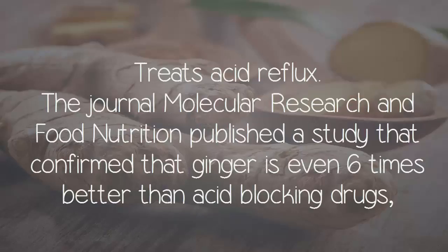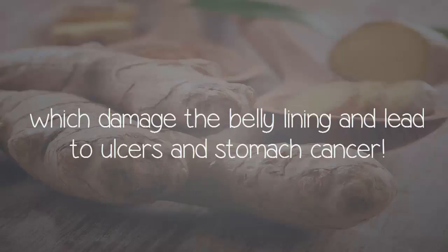Treats acid reflux. The journal Molecular Research and Food Nutrition published a study confirming that ginger is even six times better than acid-blocking drugs, which damage the belly lining and lead to ulcers and stomach cancer.